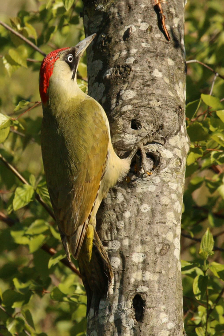Molt takes place between June and November with the first flight feathers being lost around the time the young fledge. Juveniles molt quickly after fledging and gain their adult plumage between August and November. Although the European green woodpecker is shy and wary, it is usually its loud calls, known as yaffeling, which first draw attention.